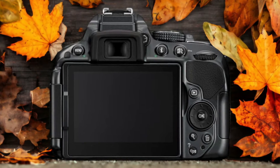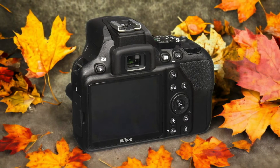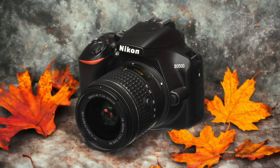The Nikon D3500 and the Nikon D5300 are two digital cameras that were officially introduced respectively on the 29th of August 2018 and the 12th of February 2014. Let's take a look at how their specs compare to each other.